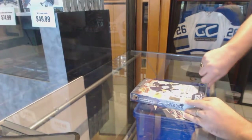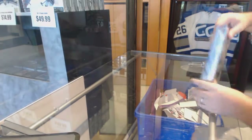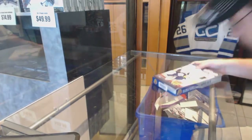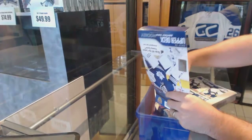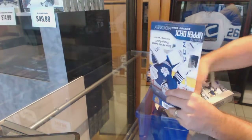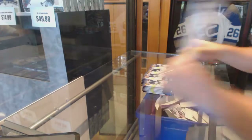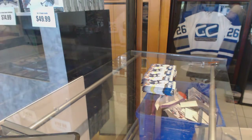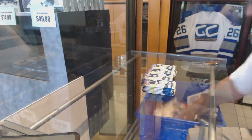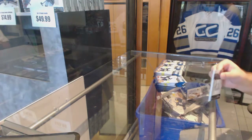Here we go guys, box of 1415 Upper Deck Series 2 up next. I set the counter for 8:30 as you guys saw, so I'm hoping I should be done most of these boxes by then. Obviously feel free to capitalize on the deals as long as you guys want.